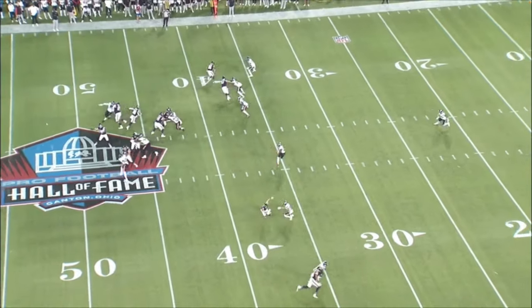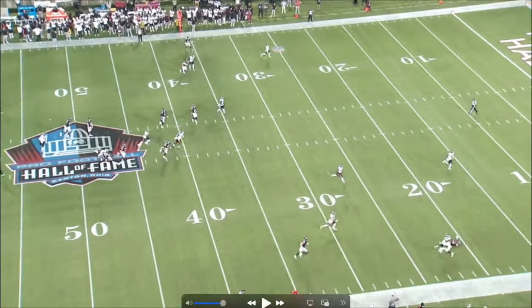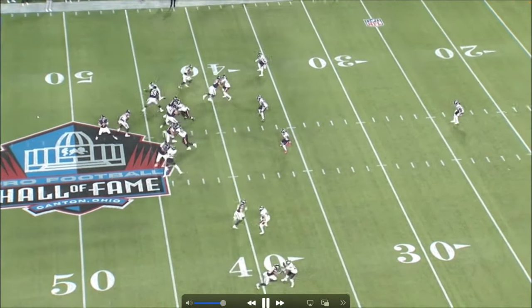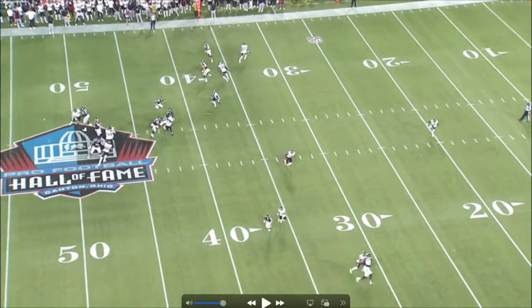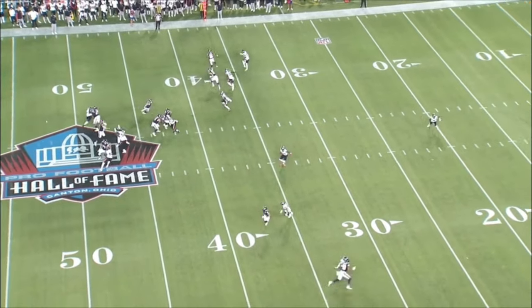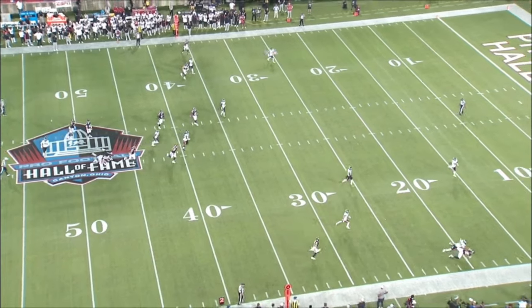On this play, once again a three-step drop, and the back shoulder throw is money. Got to give the receiver props for that catch, but that throw on a three-step drop is just wild. One, two, three — plants his feet. I'm not going to say it's a perfect ball, but I don't know how much closer you can get to perfect than that. Good stuff right there.